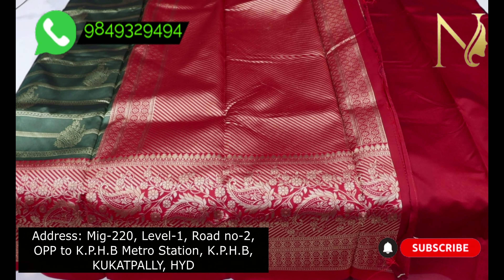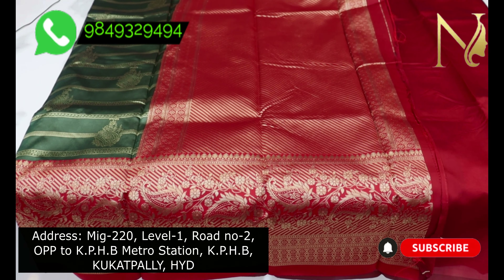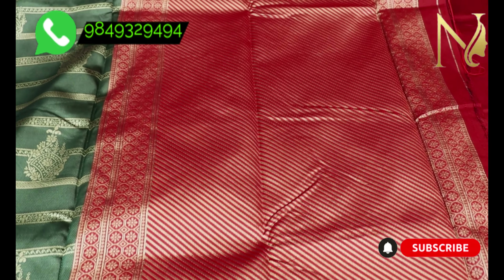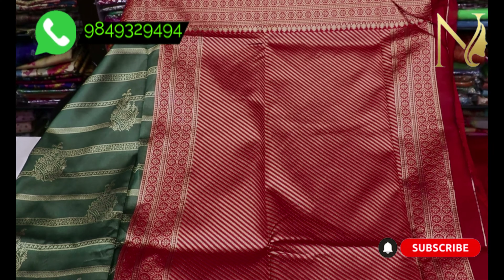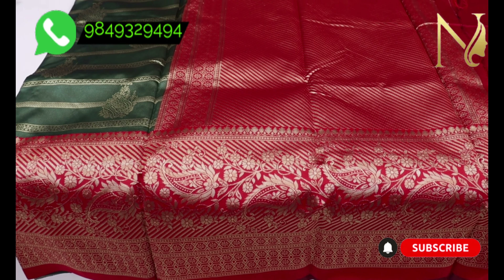I will add a couple of pieces — adding a little bit to the pieces. This is the blouse shoot with a red color combination.